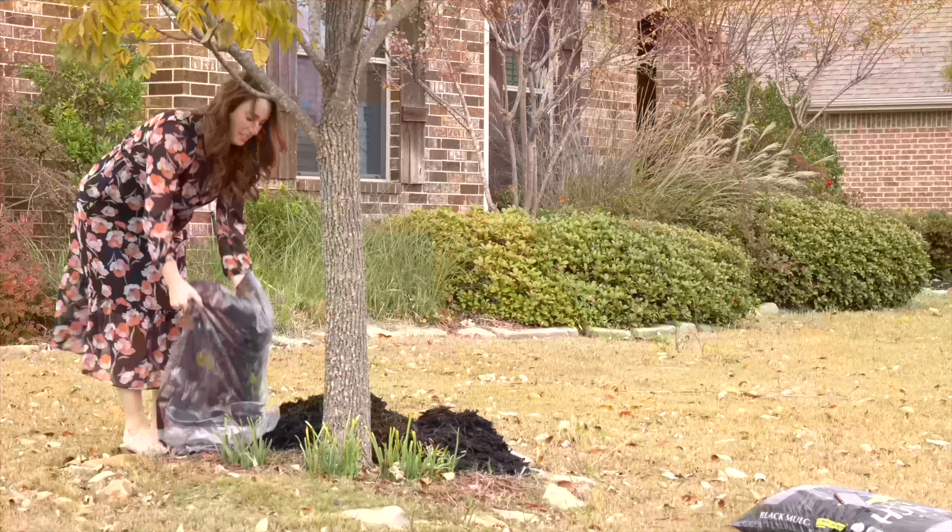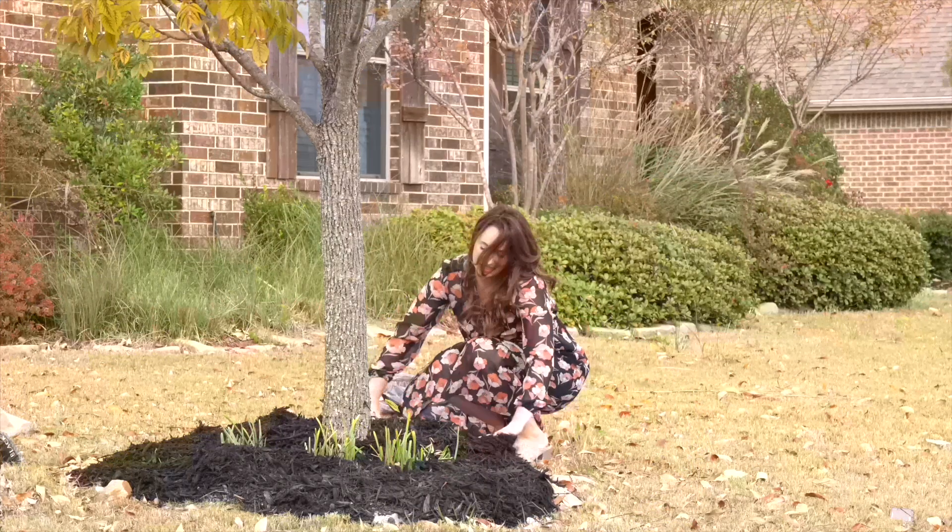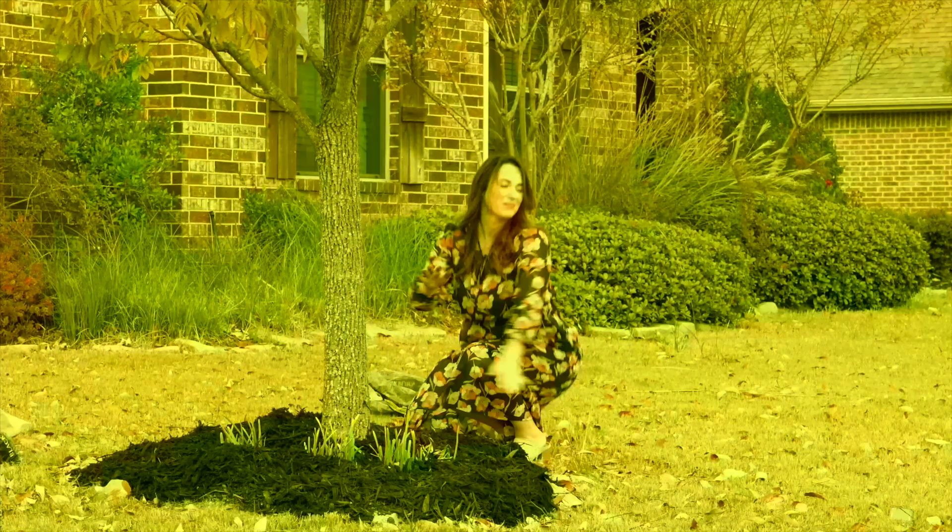Another thing — mulch your front yard. Black mulch is a great way to contrast the home from the ground. We really like black mulch.